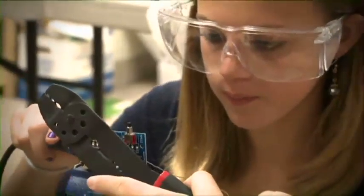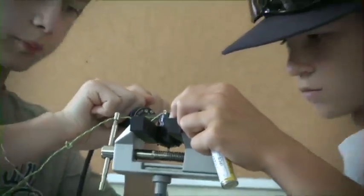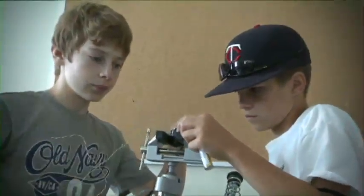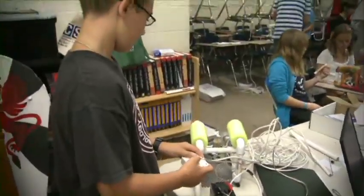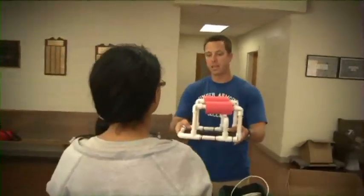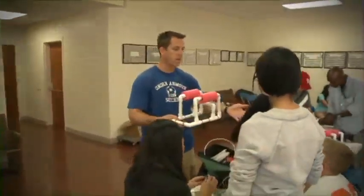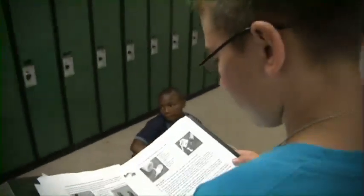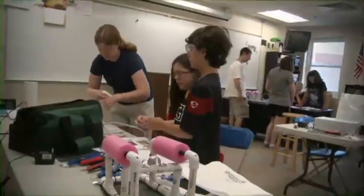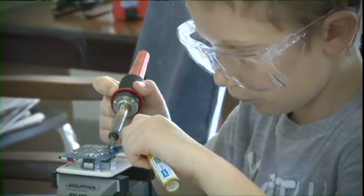Students build the ROV from a kit comprised of low-cost, easily accessible parts, following a curriculum that teaches basic engineering and science concepts with a marine engineering theme. The SeaPerch curriculum has been designed to meet many of the national learning standards identified by the government. Covering a range of physical science and engineering concepts in one project, SeaPerch presents an efficient use of time, plus a fun yet challenging hands-on curriculum which inspires young minds.